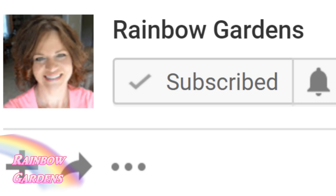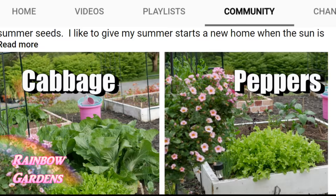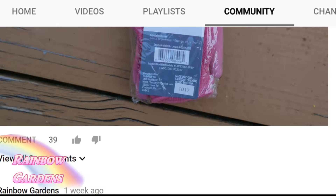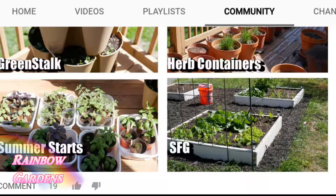Just a quick reminder: if you have clicked that little bell to the right of the subscribe button, you should be getting all notifications for my channel. Over in the community section I like to let you all know what I'm doing behind the scenes — maybe I made a nice dish with something from the garden or I'm planting something. It's a fun way to fill you in on what's going on.